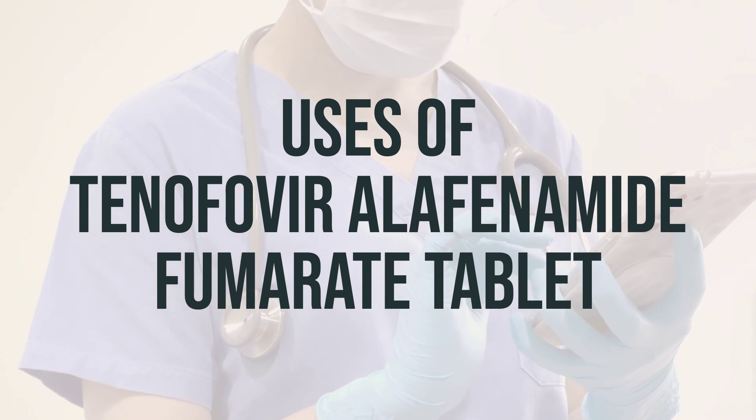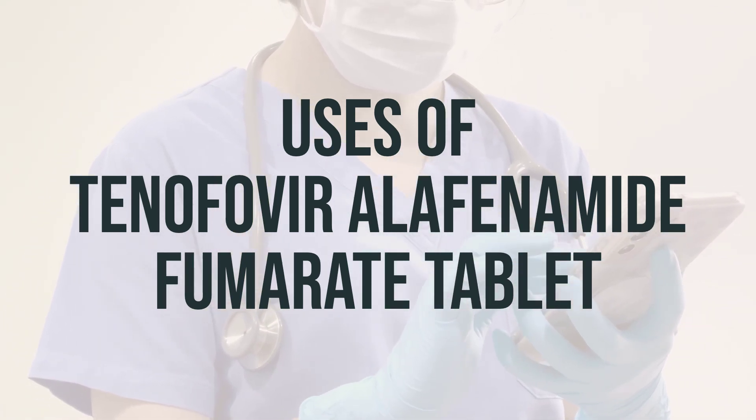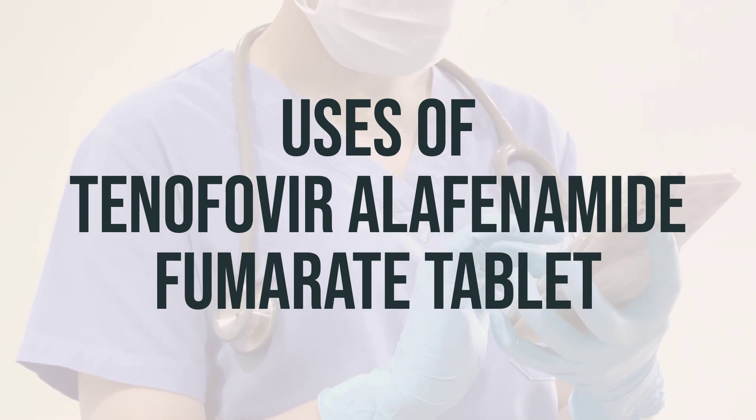As for the daily dosage and optimal timing, it's best to follow the instructions provided by your healthcare provider. Always take the medication exactly as prescribed and at the same time each day for the best results.